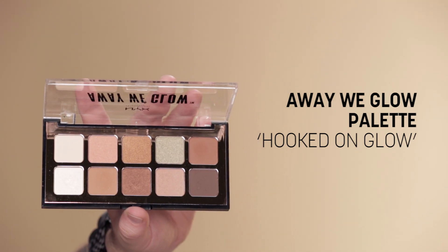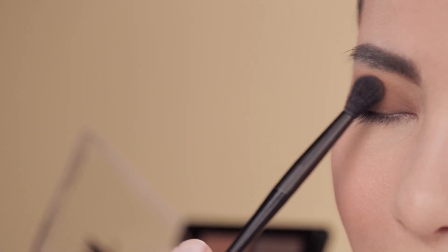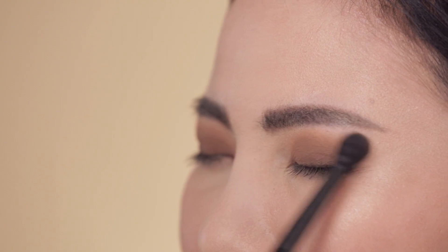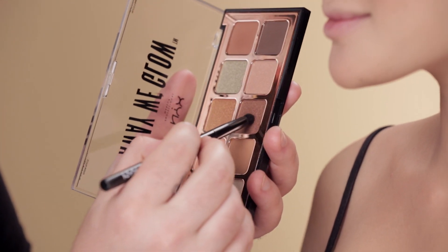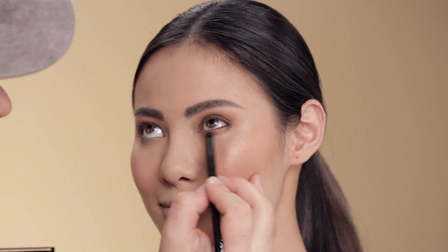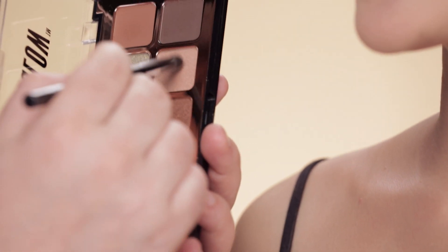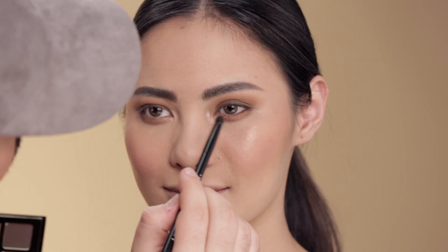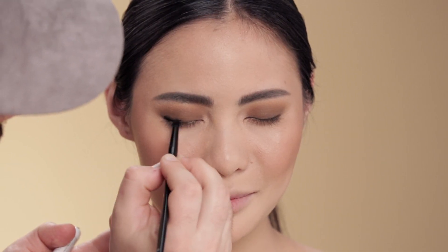For the next step, with the eye base already on, we can go right in with this caramel color — it's shade number 7 from this palette with a fluffy brush. I'm gonna lay that right over top of what we just did, going a little bit higher into the crease. Now I'm going back to my number 15 brush and shade number 8, which is like a coppery bronze — that's gonna go all the way across the lower lash line. Then I'm applying shade 9 on the same brush, just on the outer corner of the eye. I'm gonna use the number 34 brush to smudge that along the upper lash line.